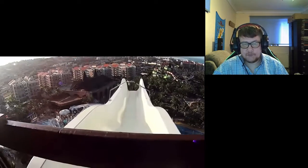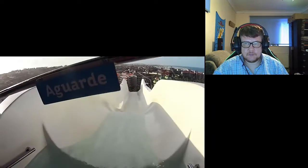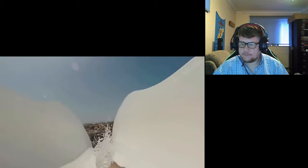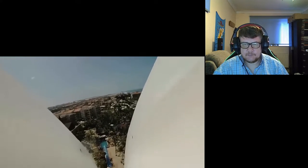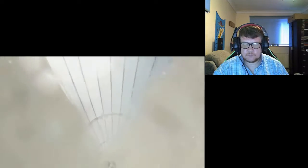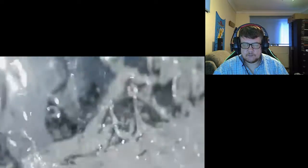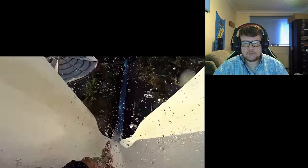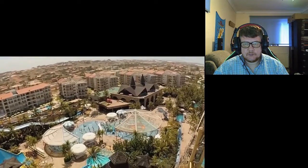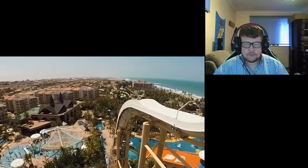Number 9: Insano. When it was constructed in Brazil in 1989, the Insano was as tall as a 14-story building. Riders speed up as fast as 65 miles per hour, and it only takes five seconds to travel down all 14 stories. The Guinness World Records rated Insano as the tallest and scariest waterslide in the world, though today it has long been displaced from that position.